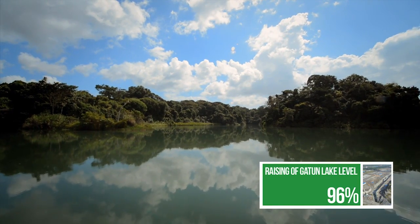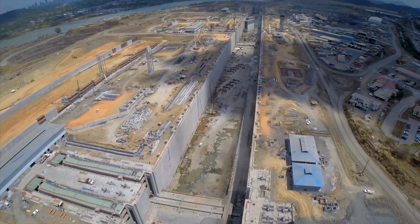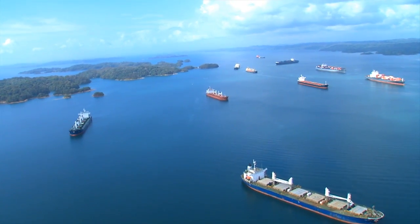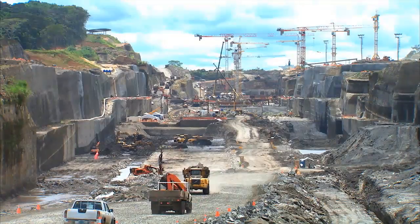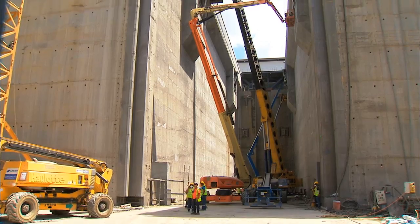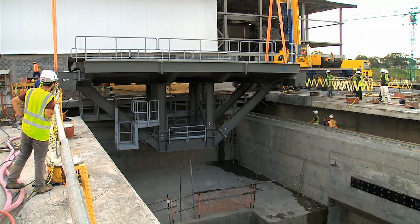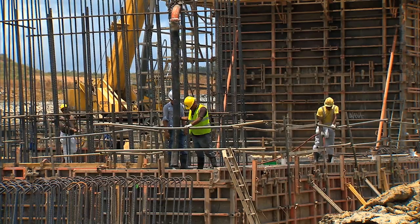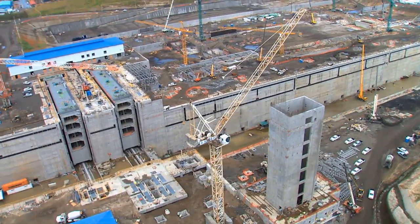Gatun Lake's maximum operating level will be raised 45 centimeters to improve water supply for the expanded canal operations. This will add 200 million cubic meters of water to our reservoir. Seven years have passed since the inauguration of the Panama Canal Expansion Program initiated, and it continues forward at full speed. The expanded canal is now in its countdown phase, where every component, every cubic meter of concrete, of excavated and dredged rock contributes to the progress of the flagship project of our young nation.